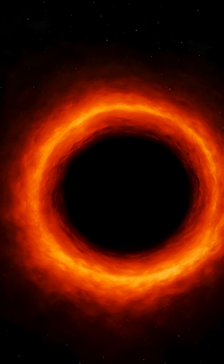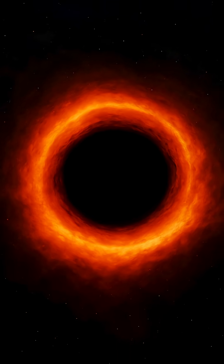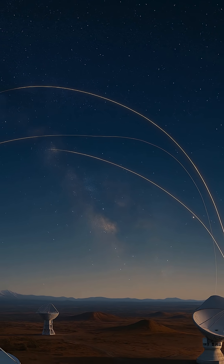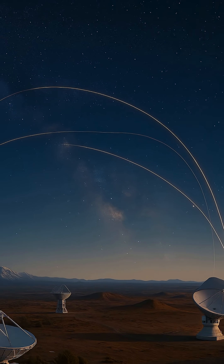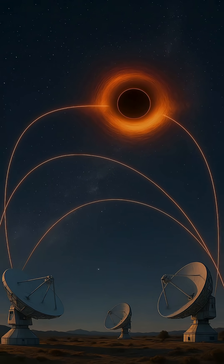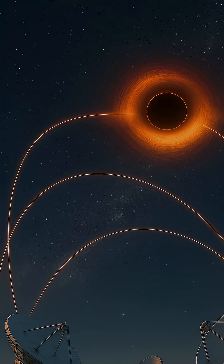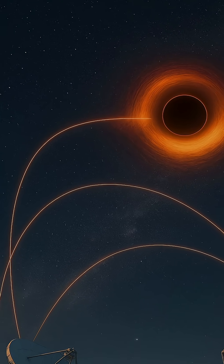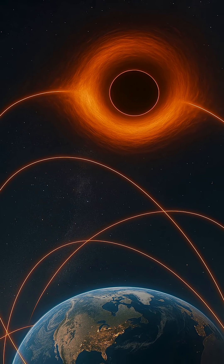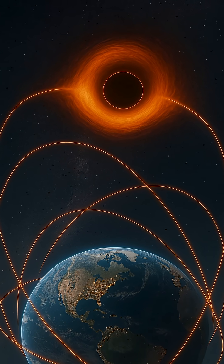In April 2019, the world stood still as humanity glimpsed the unseeable for the first time — a blurry orange and black ring, the first direct image of a black hole. This astonishing feat wasn't captured by a single telescope, but by a global collaboration known as the Event Horizon Telescope, EHT. Spanning continents and combining the power of observatories from Antarctica to Hawaii, this planet-sized network of radio telescopes worked together to image the shadow of a black hole, an object that swallows all light and seemingly defies observation.